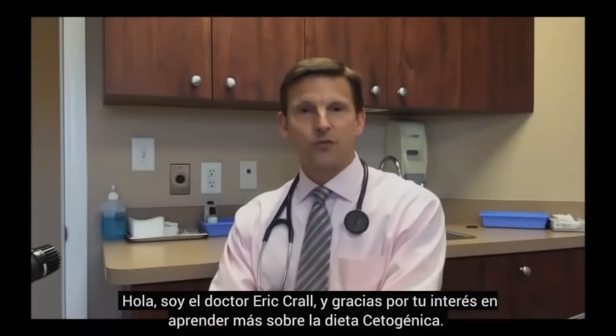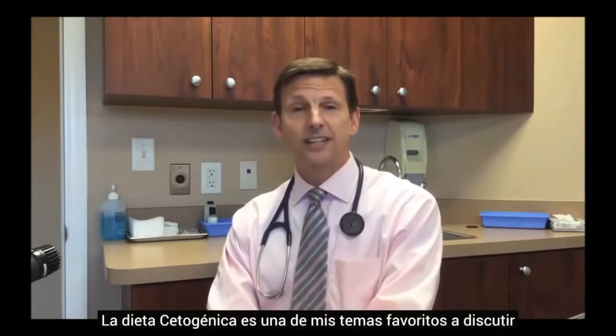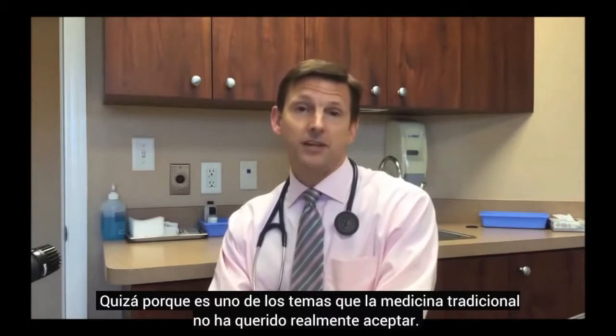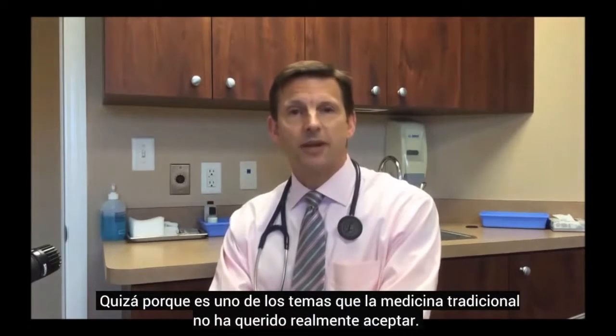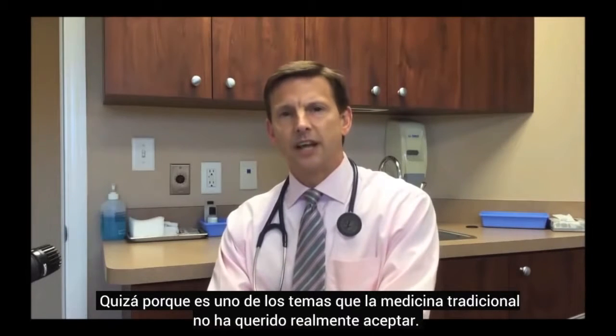Hi, I'm Dr. Eric Krall, and thank you for your interest in learning more about the ketogenic diet. The ketogenic diet is one of my favorite topics to speak about, maybe because it's one of those areas that mainstream medicine just really hasn't come around to accepting yet.